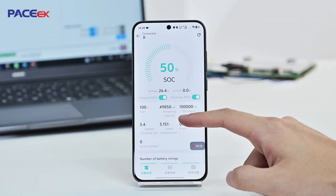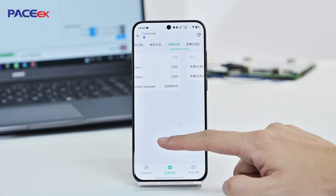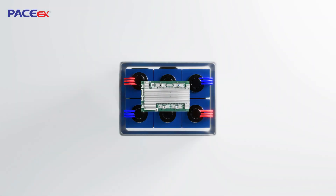Monitor battery voltage, current, and temperature in real-time via the Bluetooth 5.0 app, and adjust protection settings remotely for effortless control.